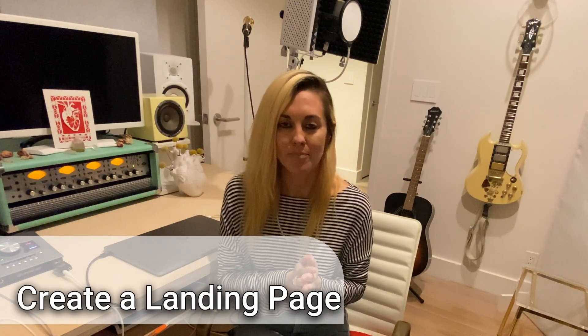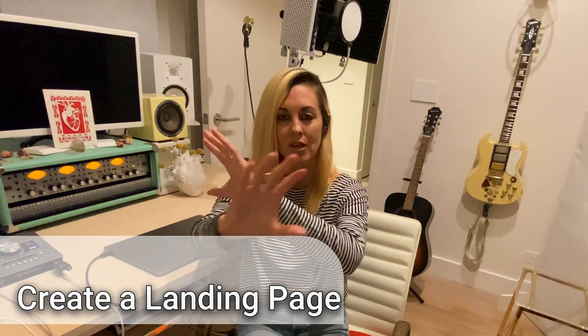These days a lot of people are using landing pages, which is usually one page with links to all the social media sites and to other sites including YouTube, Spotify, and Apple Music — just an easy way to find all your music, all your visuals, and your socials.